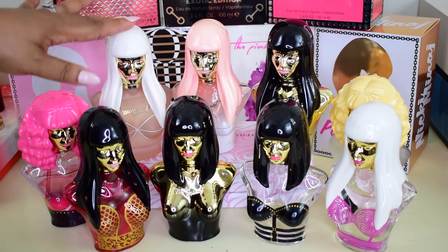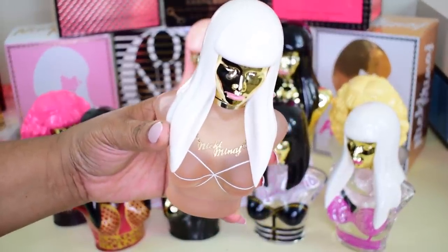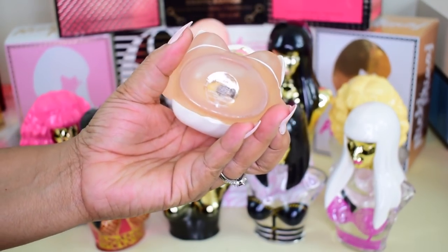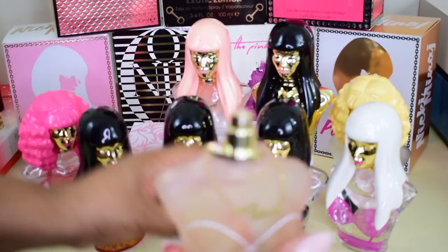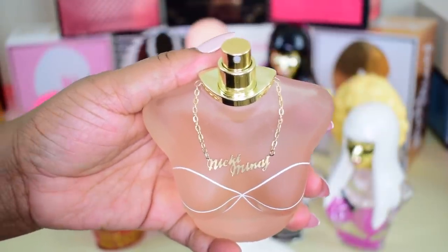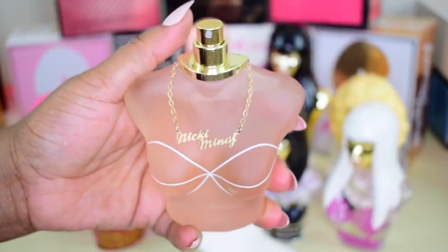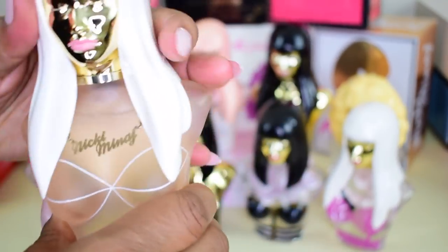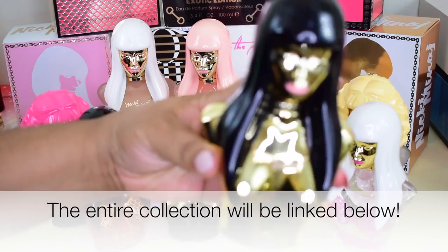Next, she came out with a flanker to Pink Friday — the Special Edition. This one is an eau de toilette with pear and caramel, and it is so pretty. It's limited edition and the only eau de toilette in the collection. I actually have two bottles, so I'm preserving this one. The original and its flankers have a necklace on the bottle, which only comes on the large sizes — so if you're going to get it, buy the full size.